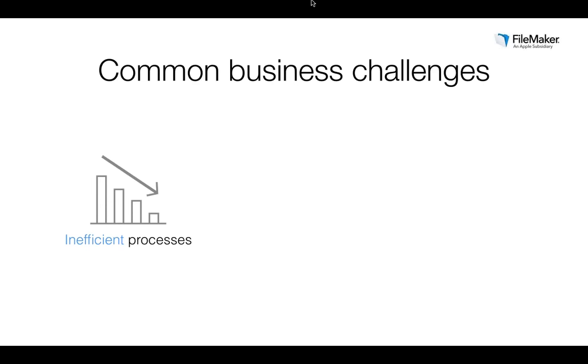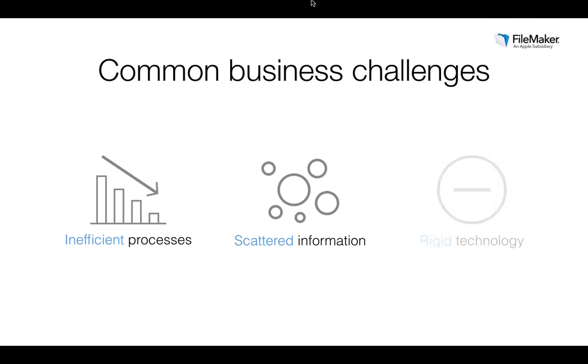We've found that too often teams spend time on unproductive, inefficient activities. There are three common challenges: inefficient processes where workflows are error-prone and time-consuming; scattered information, where data lives in multiple applications, notebooks, spreadsheets and iPads; and rigid technologies that aren't flexible enough to adapt to specific business needs. Organizations often have a difficult time finding technologies that fit their exact needs.